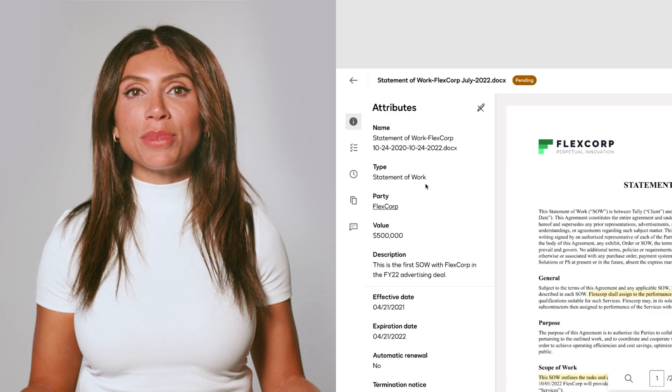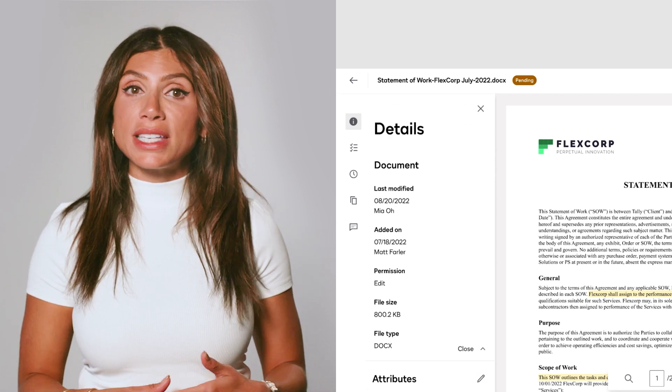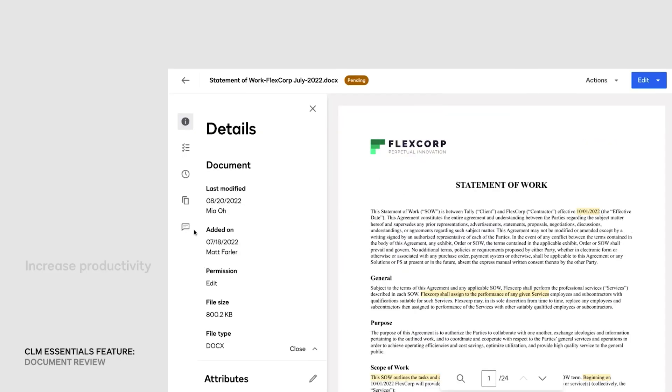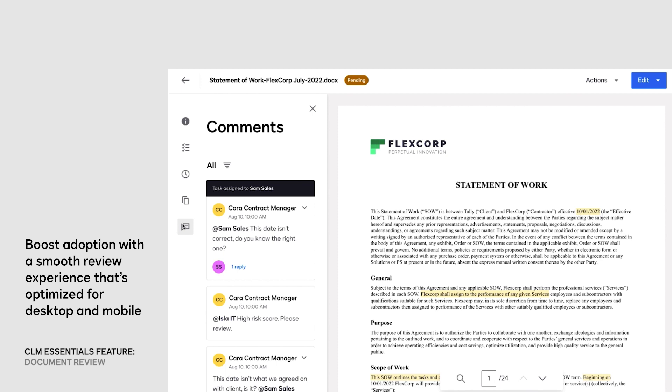We're helping customers speed up the contract review process by simplifying the user interface so it's easier to navigate. With this release, CLM Essentials customers will have a brand new document review experience that's more intuitive and accessible, allowing all users to complete their tasks with fewer clicks or tabs.